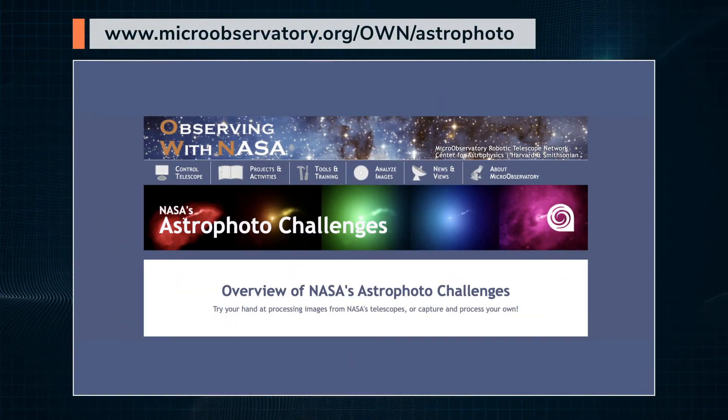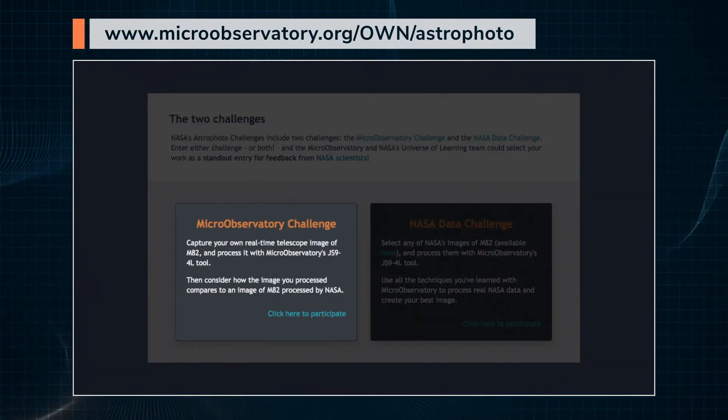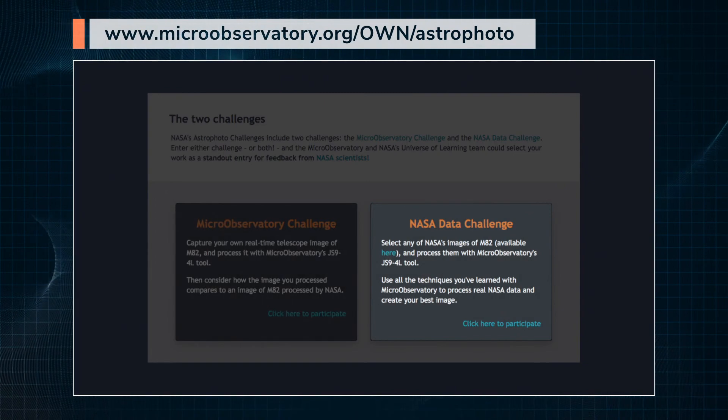Please make sure to share your image with us. Tell us about your creative choices — why did you use the color schemes that you did? Were your choices scientific, artistic, or both? Now go create your own astronomy photo by selecting either the Micro Observatory Challenge or the NASA Data Challenge. Or try both!